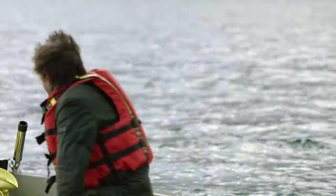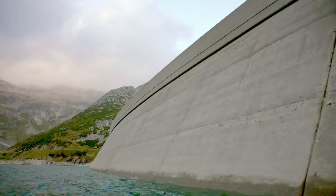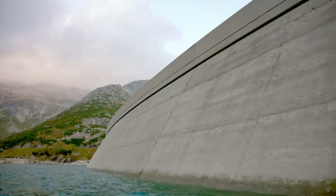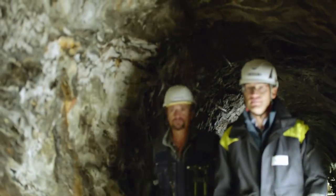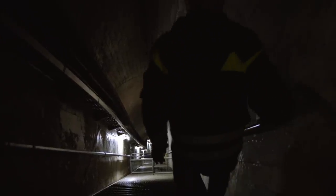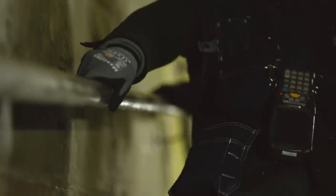The water in this reservoir is 190 metres deep. That means a total pressure on the wall equivalent to one million jumbo jets at full throttle, all pushing on the dam at the same time. And Roman has agreed to show me the one place in this dam that's under more pressure than anywhere else. The dam is so big, getting to the bottom means climbing down 800 very steep steps. This would be a long fall.